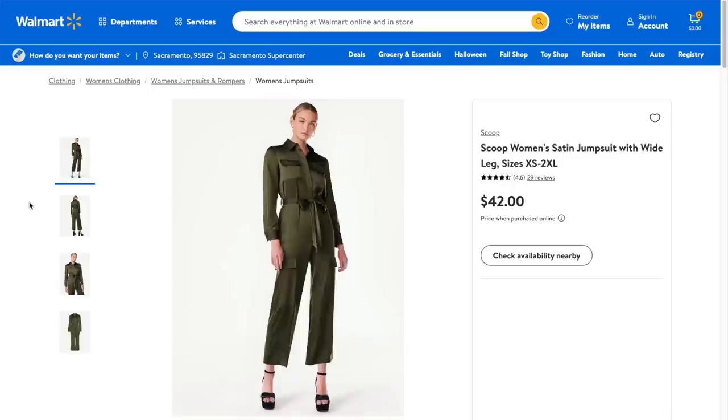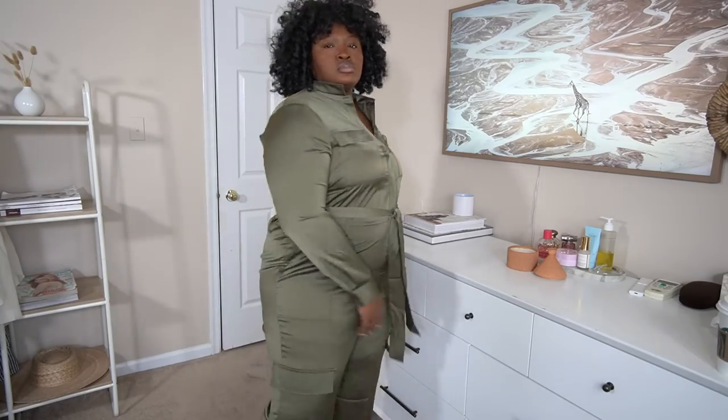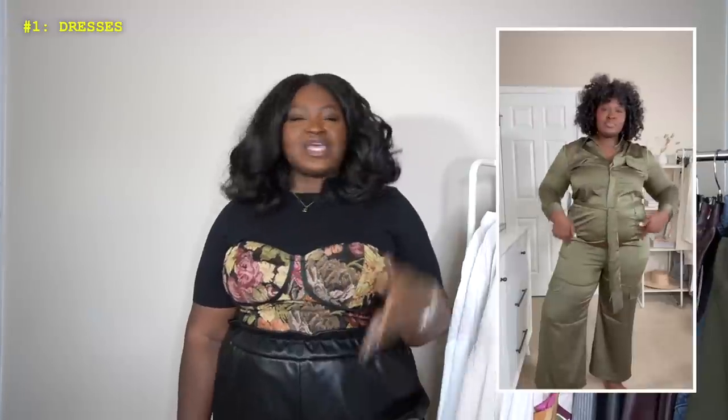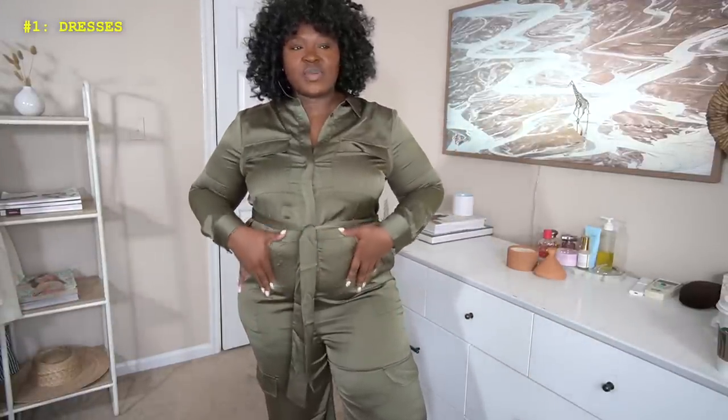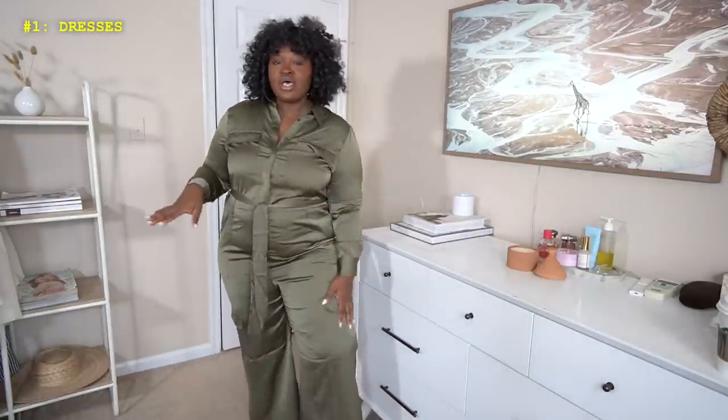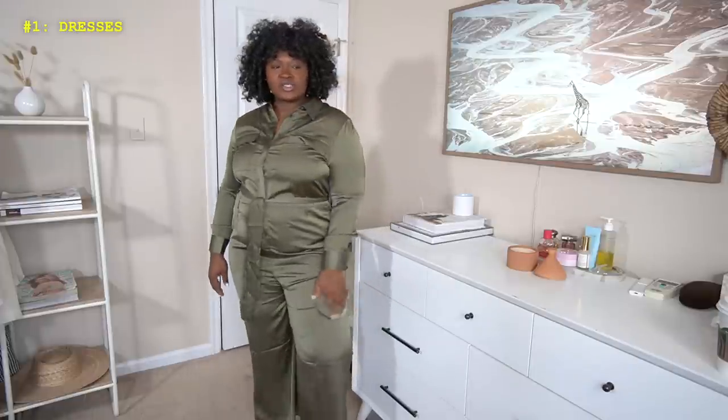So the jumpsuit — loved it. It's satin, and it's super versatile: date night, Thanksgiving, girls' night out, work, anything. I got it in a size 2X, which was the largest size it came in. As you can see, it was a little snug in the belly area — I'm thinking it has to go back. Let me know in the comments if you think I can finesse this. It also comes in black. I love the concept — it's cargo style but very subtle, with cargo pockets on the thighs and pockets up top. It has a lot of potential, but let me know your thoughts.